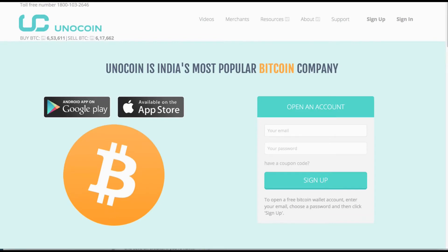FX Empire reviews Unicoin. Unicoin is based out of India and is one of India's most popular Bitcoin companies for buying, selling, and holding Bitcoin through your wallet. With Unicoin they accept deposits from and withdrawals to any major Indian bank account, so you can use your rupees to buy your Bitcoin.